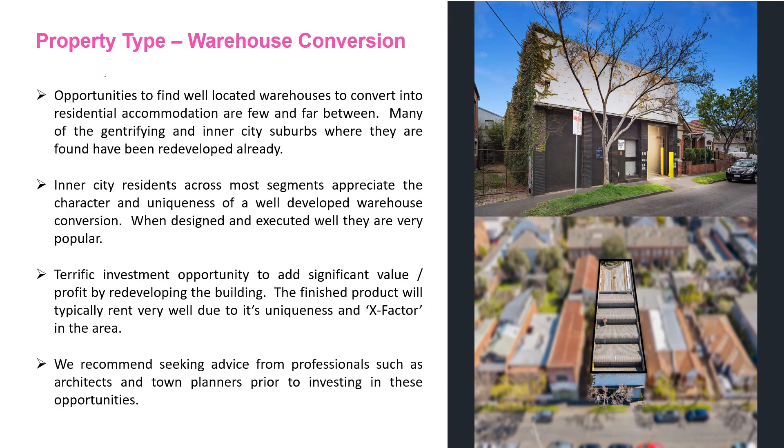This week we're focusing on warehouse conversions. Opportunities to find these warehouses in good residential streets in the inner ring of Melbourne are becoming few and far between. Now they're very popular when redeveloped.